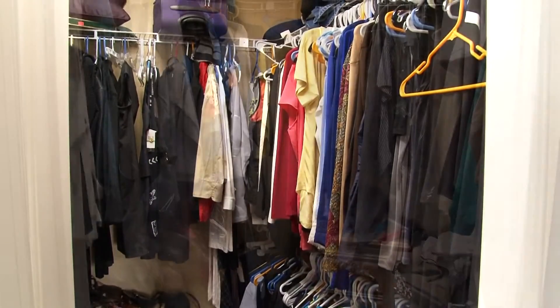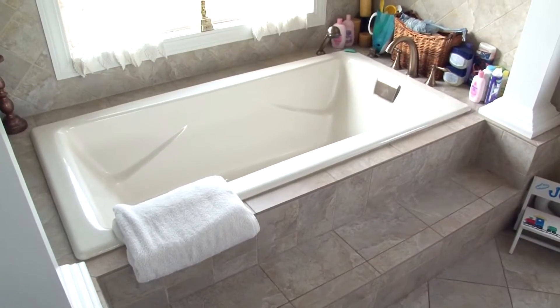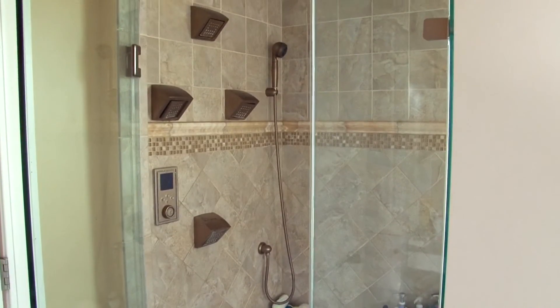Two large walk-in closets are also found in the master suite. The master bath includes tiled floors with radiant heat, a jet tub, custom vanity, and a walk-in tiled rain shower with a seat. A soothing escape for sure.